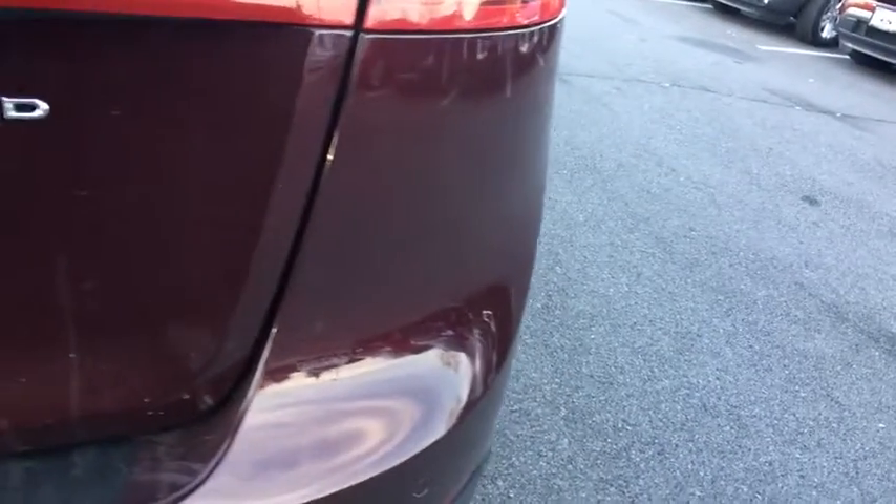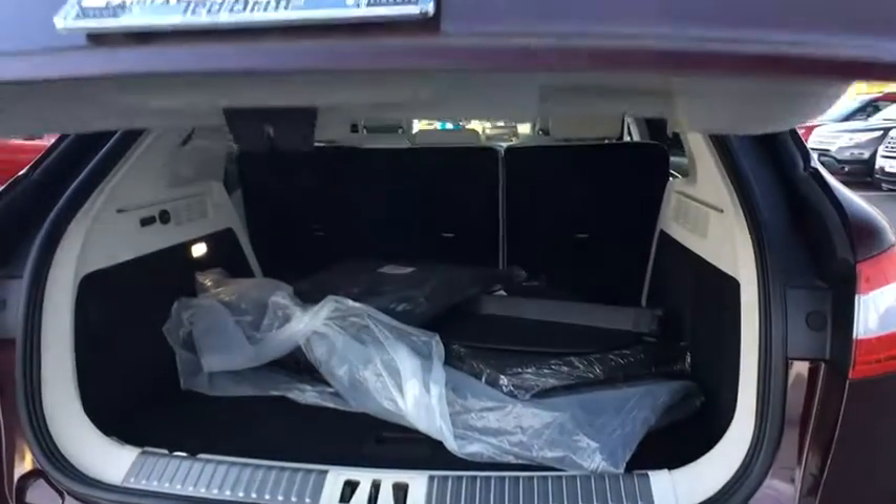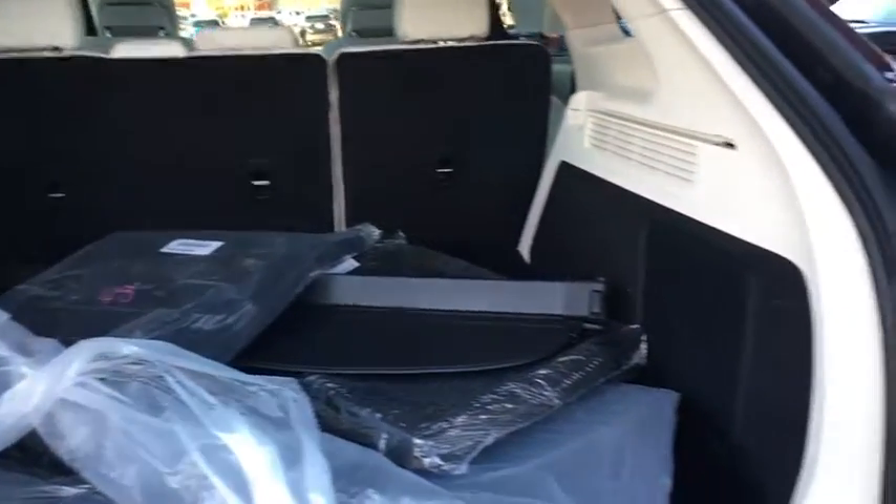Traction control, power passenger seat, navigation system, dual airbags, power steering, four-wheel disc brakes, active suspension system, electronic stability control, heated front seats, heated steering wheel.